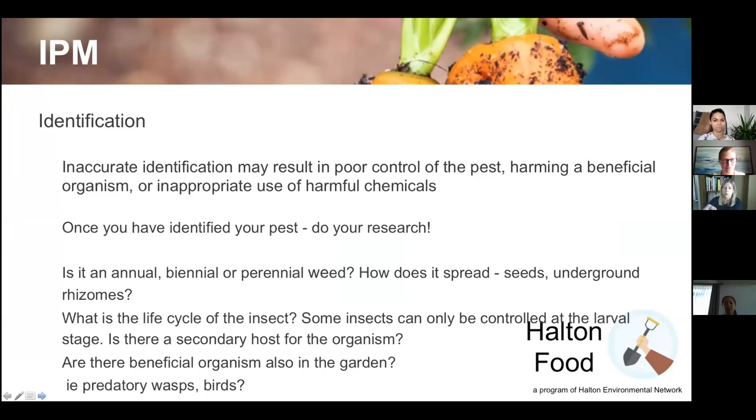That's why it's important to know what you're dealing with before you act. If you don't identify the pest properly, you won't be able to control it — you might target a beneficial insect or make inappropriate use of harmful chemicals. Once you've identified your pest, you need to do your research: is a weed annual, biennial, or perennial? Does it spread by seeds or underground rhizomes? That determines your control approach.